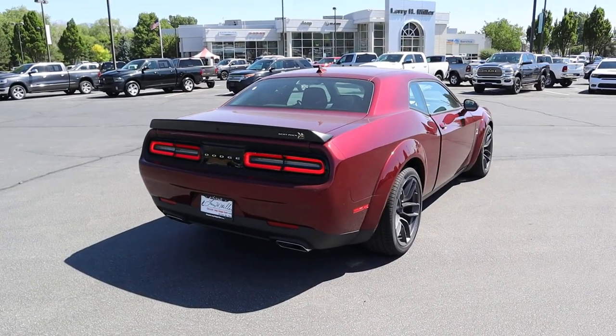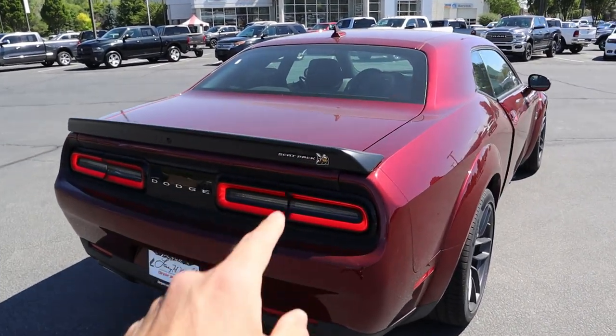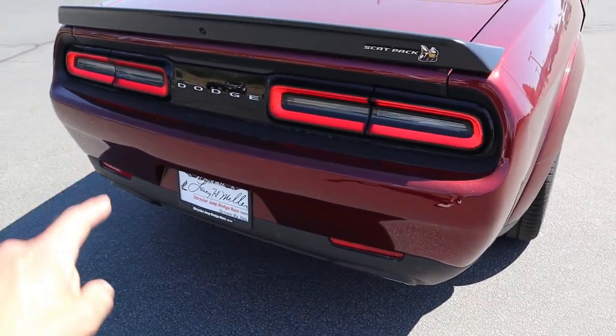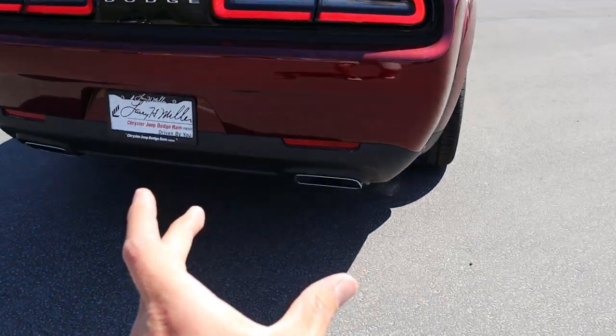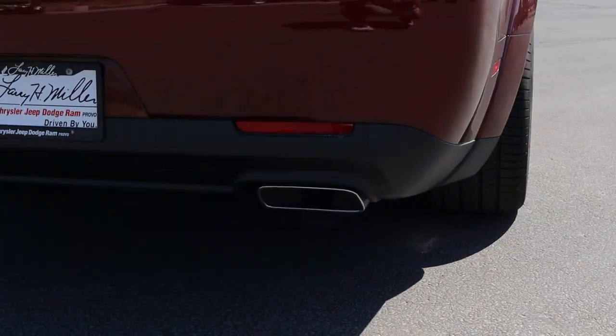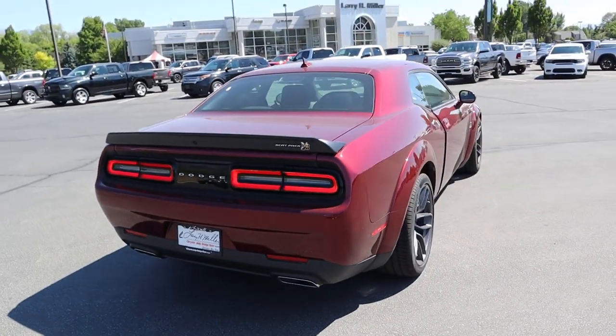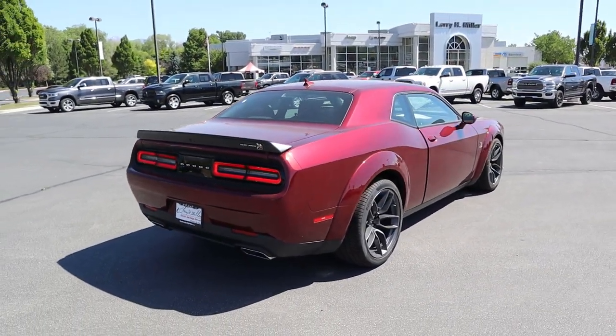At the rear, we've got the Scat Pack logo on the spoiler and full LED lights across the back with parking sensors along the bottom. The rectangular-shaped exhaust tip coverings match with the boxy styling of the Challenger. The wide body package looks really great from the rear end.